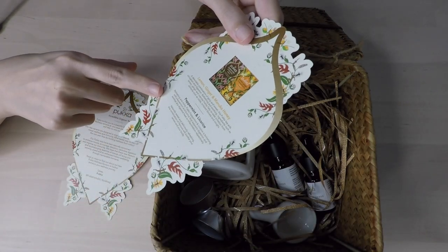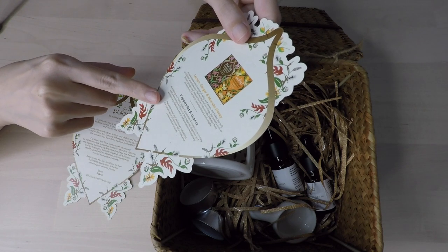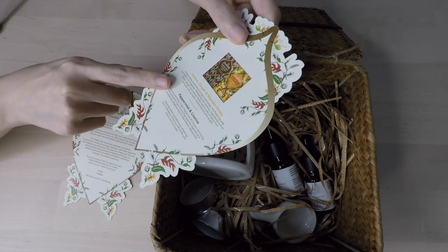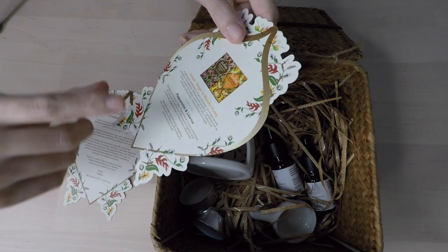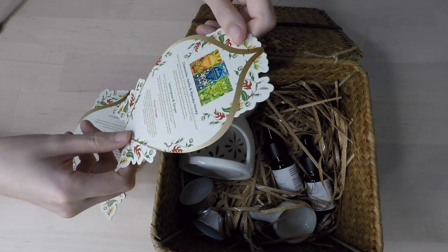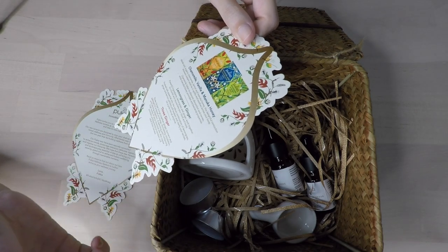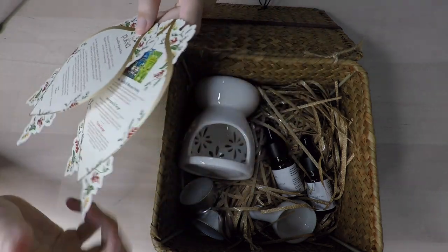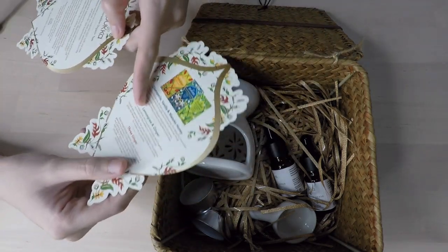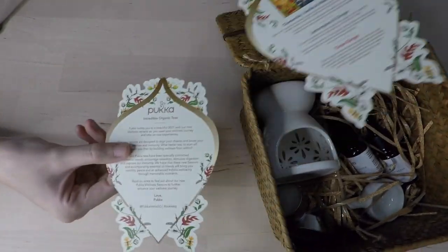They always have these little info cards and this one is good because they tell you — for example, the peppermint and licorice will support digestion and soothe any digestive heat, and the lemon ginger and manuka honey will ease irritation if you have a cough. Let's look at the chamomile one — yeah, it alleviates discomfort and nerves. Exactly the kind of tea that I like. I can pass this on to my mother-in-law so she can see the information too.